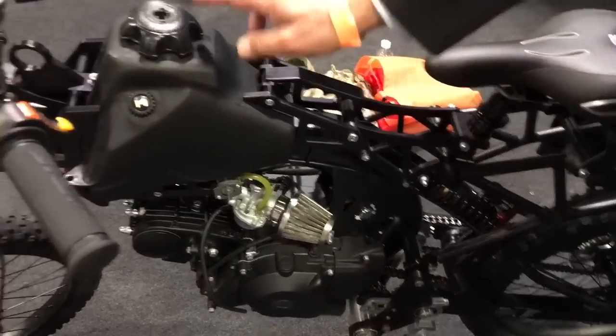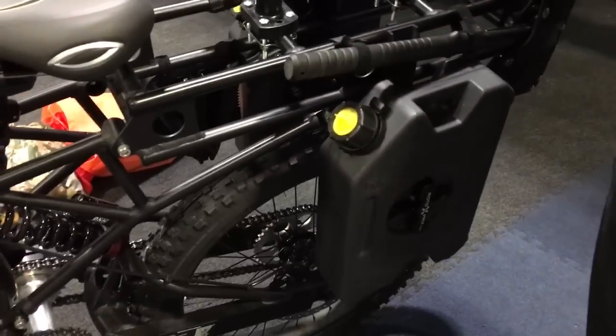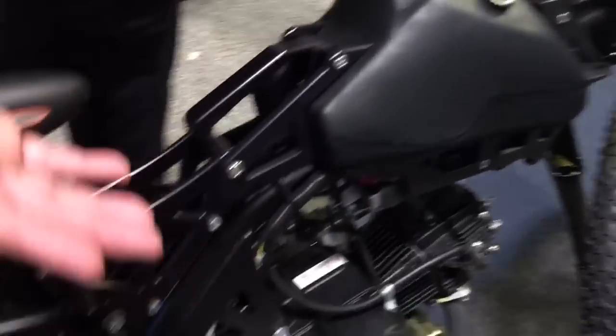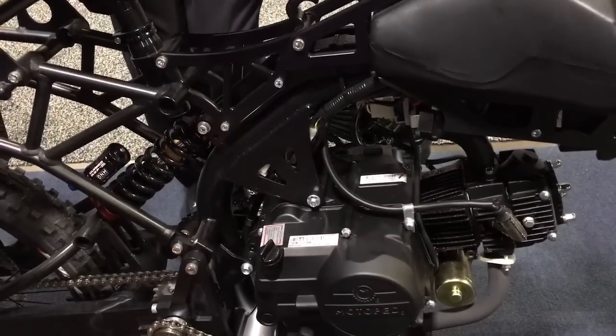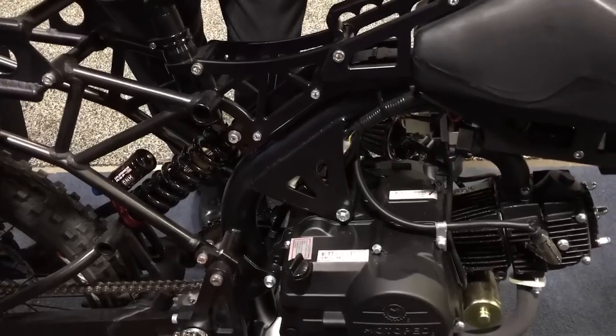It holds one gallon in the main tank and then two saddle tanks, each a gallon apiece. So on the 49cc with automatic transmission you're running just shy of 600 miles on these tanks, and if you make up the difference by pedaling through town you'll get your 600 miles.